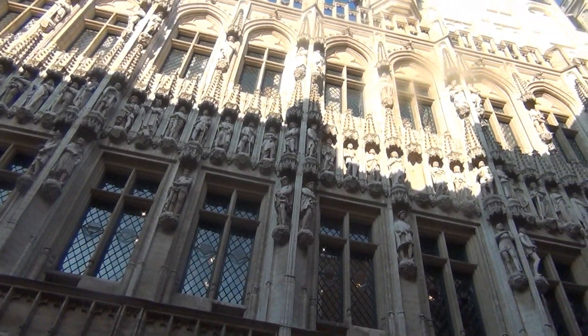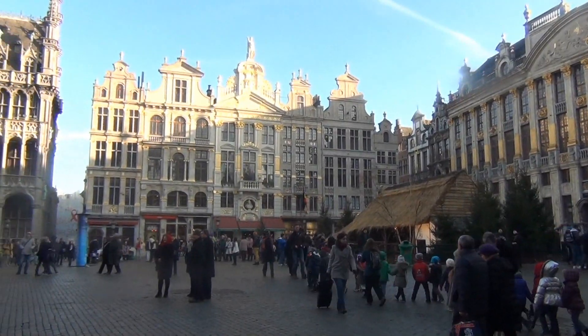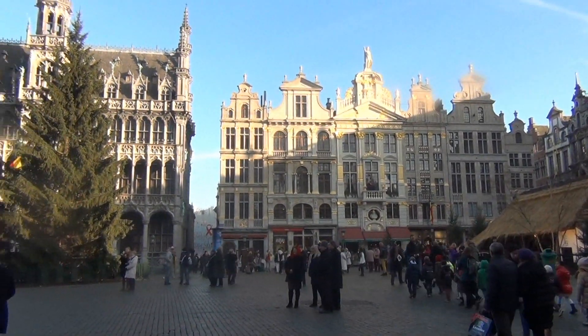You can also visit Grand Place, the main square, and enjoy the beautiful architecture.